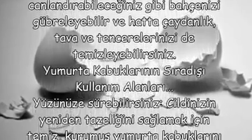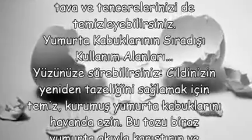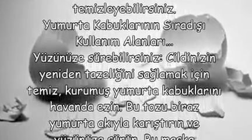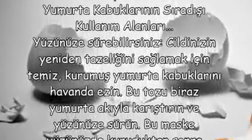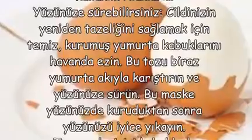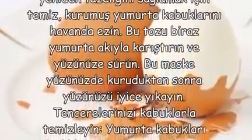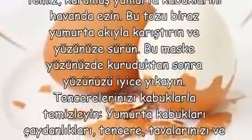Yüzünüze sürebilirsiniz. Cildinizin yeniden tazeliğini sağlamak için temiz kurumuş yumurta kabuklarını havanda ezin. Bu tozu biraz yumurta akıyla karıştırın ve yüzünüze sürün. Bu maske yüzünüzde kuruduktan sonra yüzünüzü iyice yıkayın.